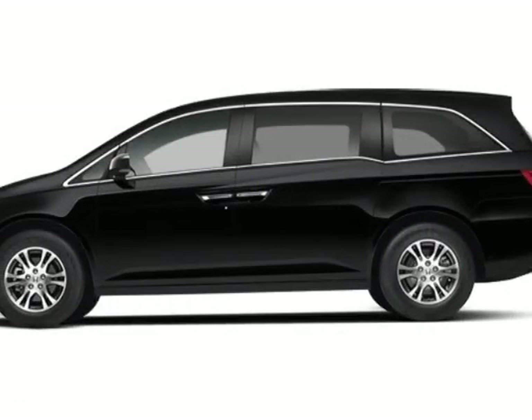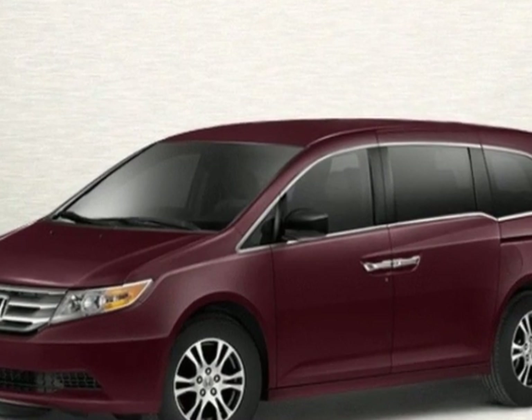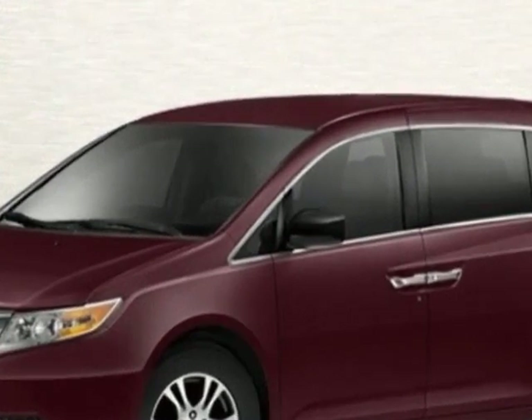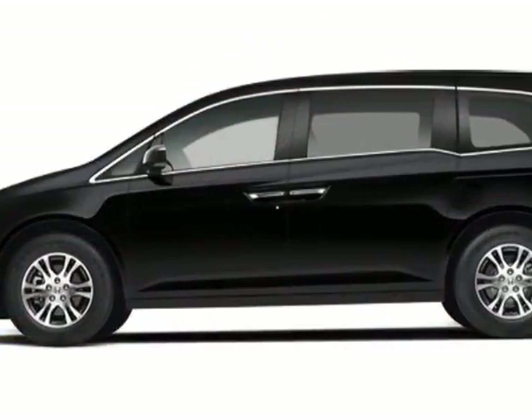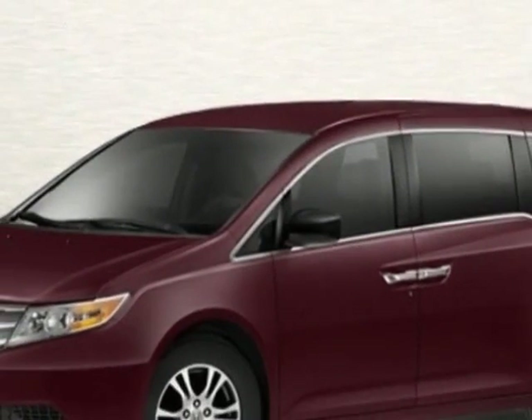Check out this new 2013 Honda Odyssey. For your protection, this vehicle has a full factory warranty. This vehicle gets an estimated 18 miles per gallon in the city and an estimated 27 on the highway.